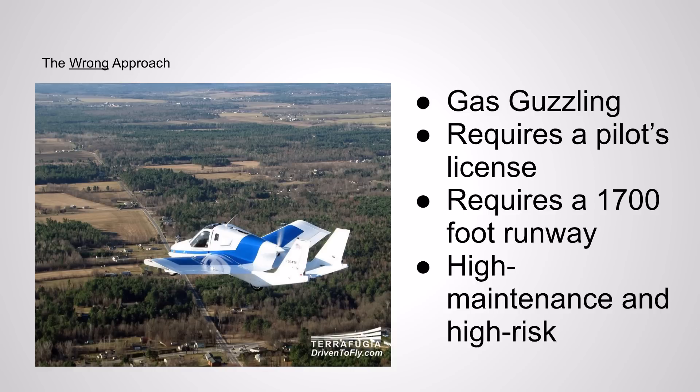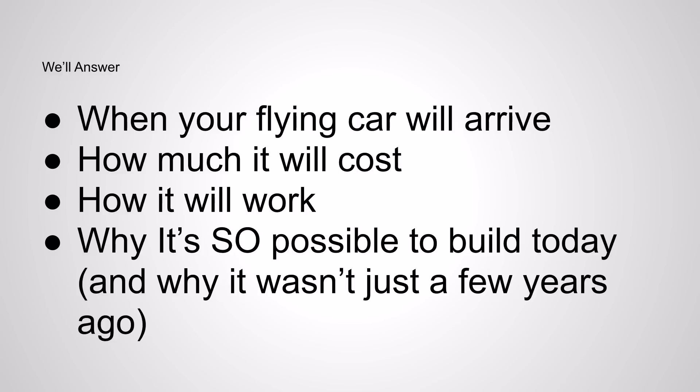Now, the new flying car — the thing that is really going to catch on within a relatively short period of time, like a decade, which is not that long given how long this dream has been alive — we're going to talk about that in our article. We're going to talk about when you're going to see this new flying car, how much it's going to cost, how it's going to work, and why it's so possible to build today, and why we couldn't have done this a decade or two decades ago.